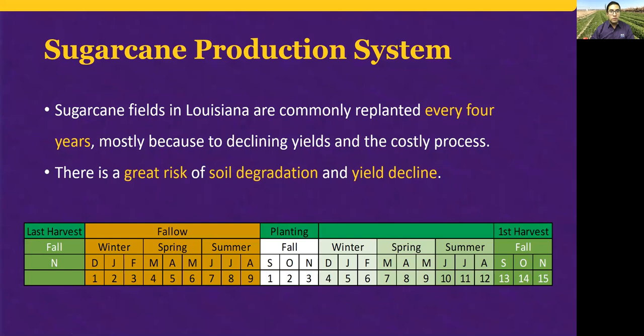Sugar cane is a major part of Louisiana's economy. More than 400,000 acres are produced every year. With this in mind, it is important to make cane production more sustainable. Cane is replanted every four years, which implies a great risk of soil degradation and yield decline.